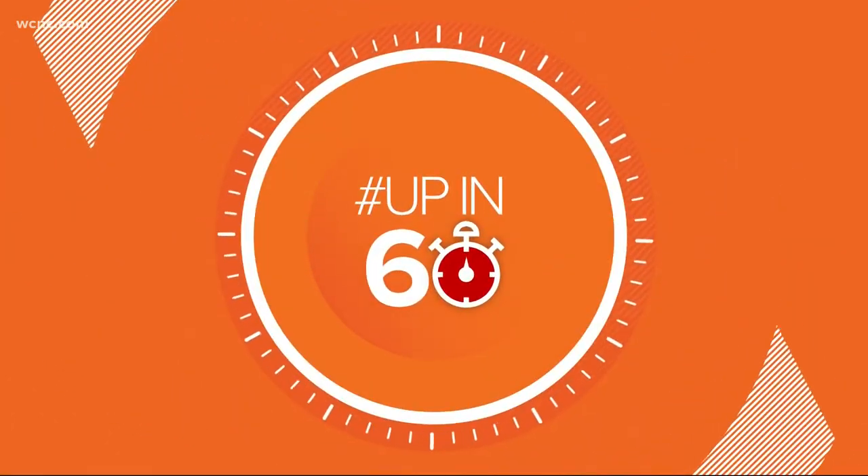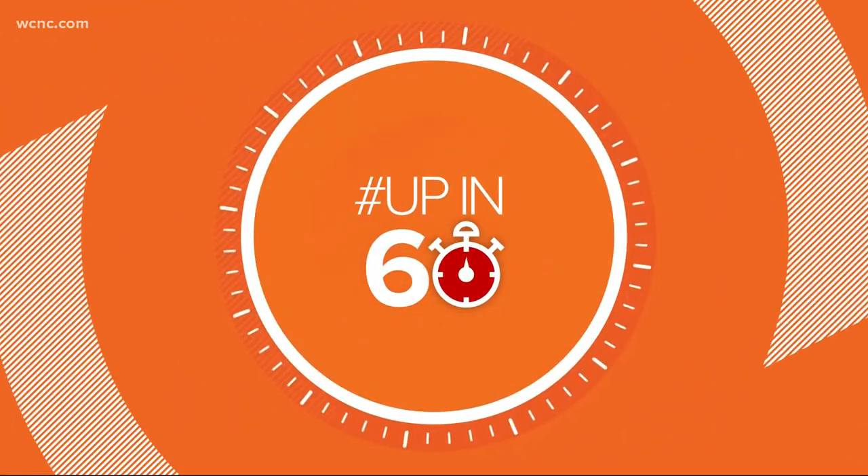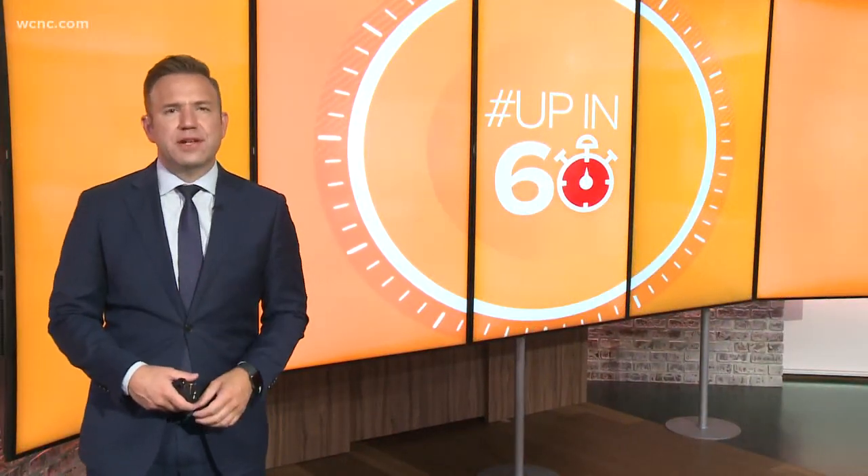Time now for your Up in 60, where we take you behind the scenes of cool things happening around Charlotte. Today we are headed to a hidden gem just about 30 minutes from uptown that's fun for the whole family. Wake Up Charlotte's Chris Mulcahy takes us to Jeton Park.